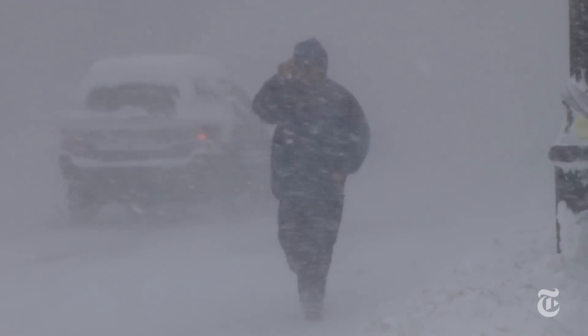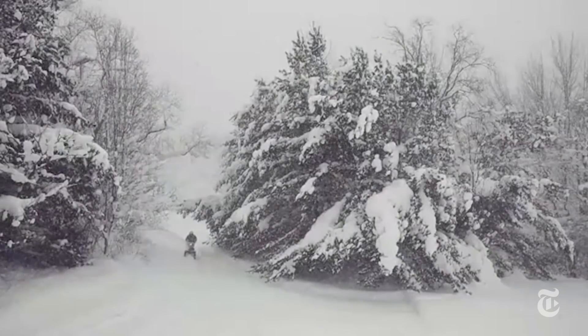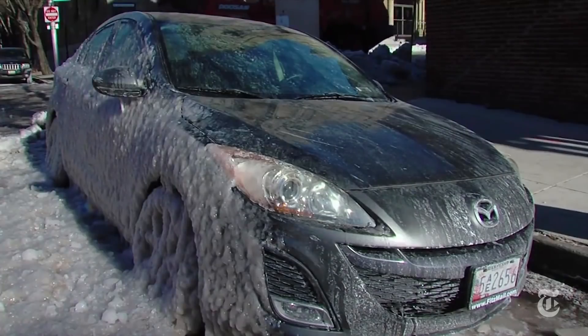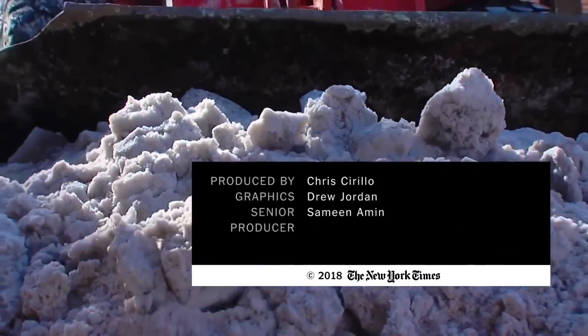You could have blizzard conditions, whiteout conditions with 50-mile-an-hour winds and a lot of heavy snow — kind of a bad winter storm. But that doesn't always happen. It's not going to be the worst blizzard you've ever experienced, but be prepared for it.